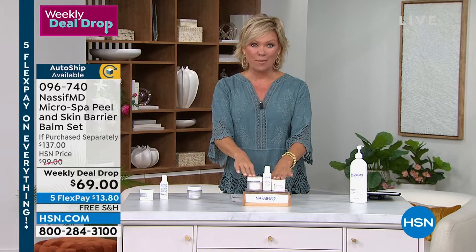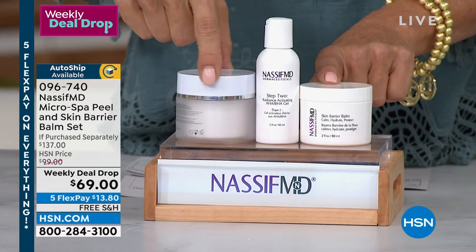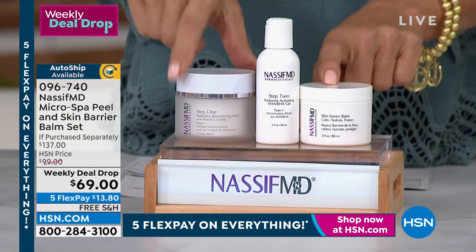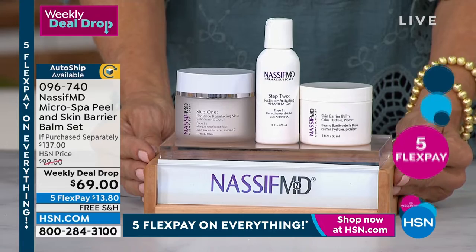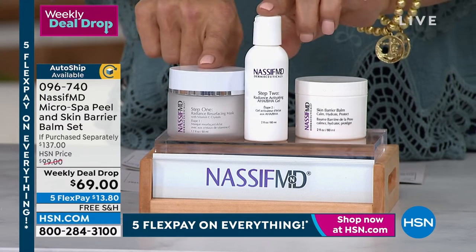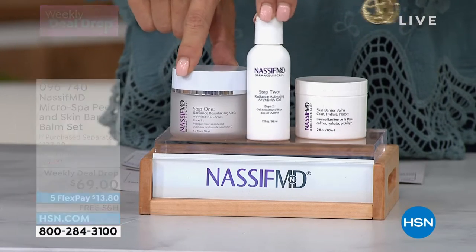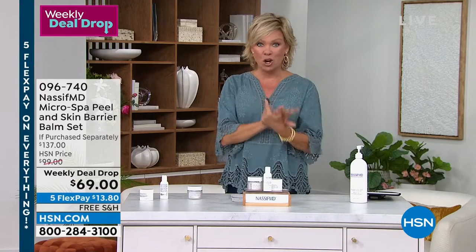This is our weekly deal drop that is going to go away after tomorrow at midnight, but I don't think it's going to last that long because it's been so incredibly popular this week already. This is our only airing of today and you are getting $137 worth of value for one of the most important things we need to do for our skin care, and that's exfoliation. This is a one-two step process — $72 for just these and then $65 for the additional and brand new Skin Barrier Rescue Balm. Normally it's $99 but this week we not only put free shipping on it, we have taken the price down $30. Plus you can do five flex or six, up to you which card you choose.